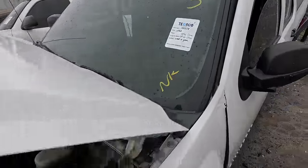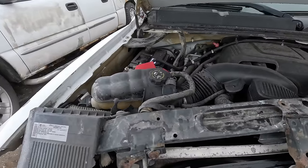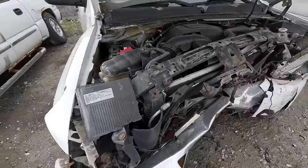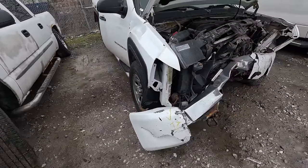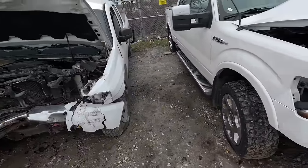This truck right here is a 2010 with only 120,000 miles. It doesn't have the 5.3, just a 4.8, but it has the 799 heads on it, which are worth about $300 to $400 just for the heads, even if the engine was destroyed — which it doesn't appear to be. Definitely a good buy for an LS swap.